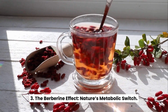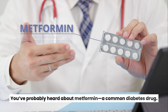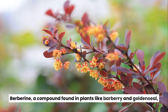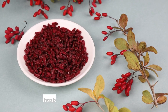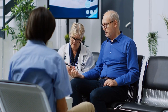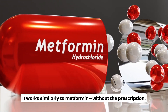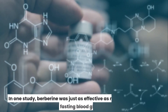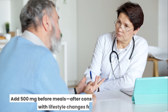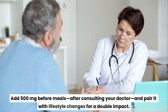The berberine effect — nature's metabolic switch. You've probably heard about metformin, a common diabetes drug. But what if nature already had a gentler alternative? Berberine, a compound found in plants like barberry and goldenseal, has been shown in clinical studies to lower blood sugar, improve insulin sensitivity, and activate AMPK — your body's metabolic master switch. It works similarly to metformin, without the prescription. In one study, berberine was just as effective as metformin in reducing fasting blood glucose. Add 500 milligrams before meals, after consulting your doctor, and pair it with lifestyle changes for a double impact.